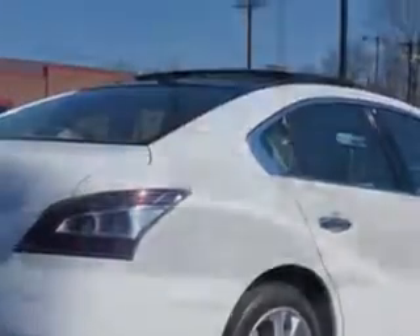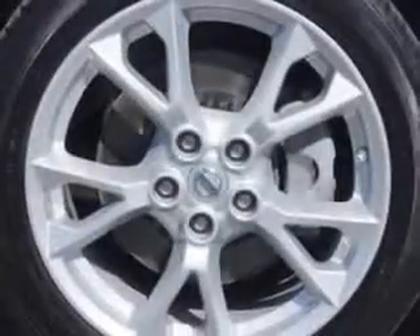Remote power windows, push-button start keyless ignition, and much more. Enjoy the drive and have peace of mind in this 2012 Nissan Maxima.